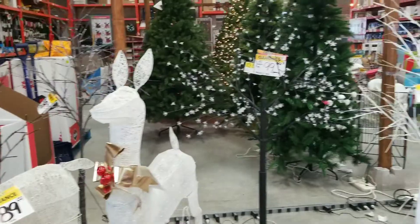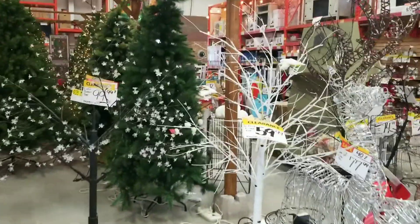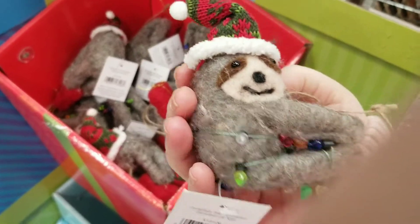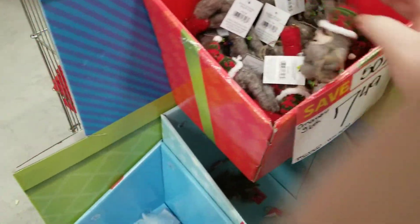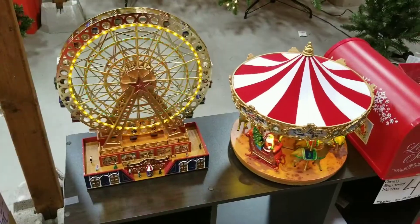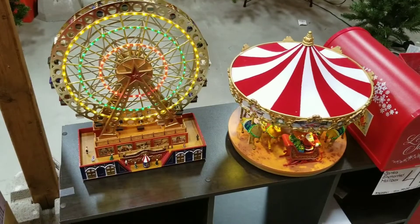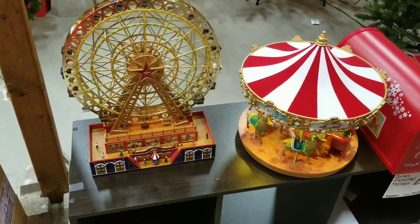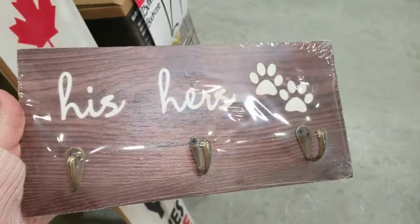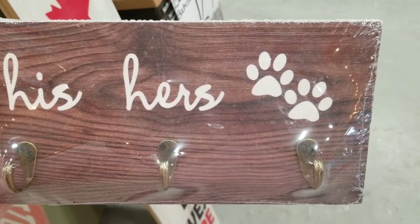Pretty. Oh my God, the little sloth — it's cute. Pretty trees. I love this, it's so cute. His, hers, and paws.